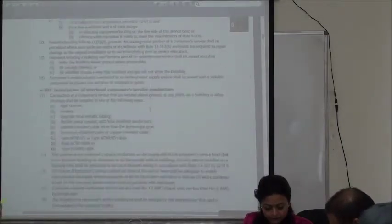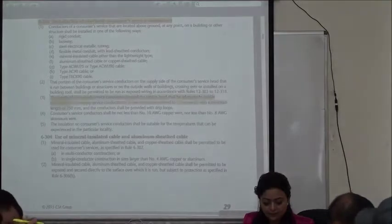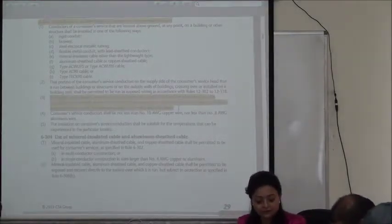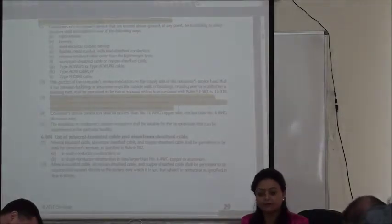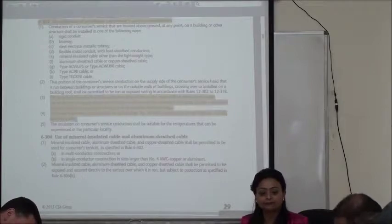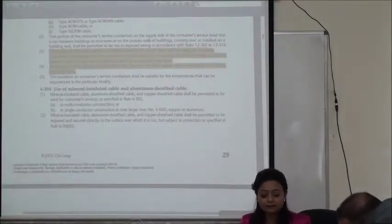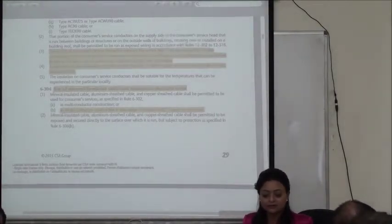We're going to Rule 6-302, sub-rule 3. Sub-rule 3 says the length of consumer service conductors beyond the service head shall be long enough to make connections, with a minimum length of 750 mm. What shall be the minimum conductor size for copper? Number 10, and number 8 for aluminum. These are two recurrently asked questions. If you're using a mineral insulated cable, the minimum conductor size for a single conductor cable has to be larger than number 4 — write down number 3 or more. The rule says 'larger than number 4,' which technically means minimum size is number 3.